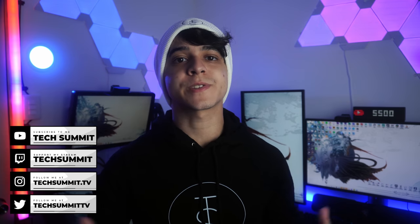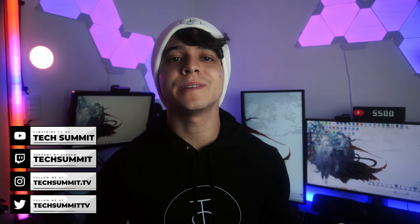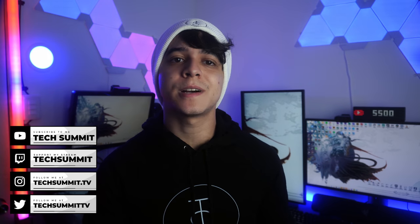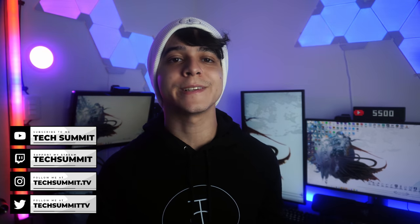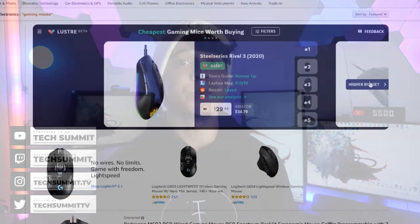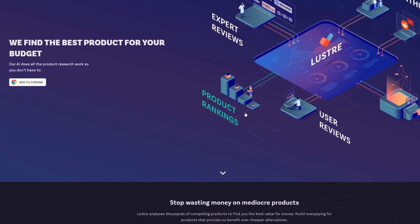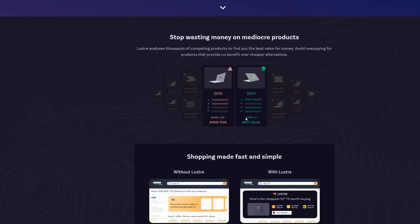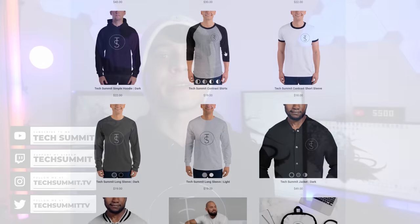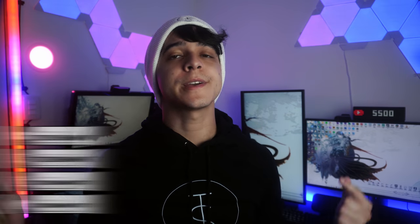For more great content just like this, make sure to subscribe and turn on the notification bell so that you don't miss any uploads. Leave a like and a comment down below with all of your thoughts on this video. I always leave affiliate links down below in the description. Make sure you check out Lusterville so you can find the best deals on all of that tech you're shopping for — it's a simple browser extension that helps you make the best purchasing decision. Also, don't forget to check out my merch store if you're into some monochrome clothing. Links to everything down below.